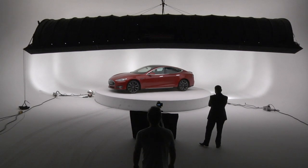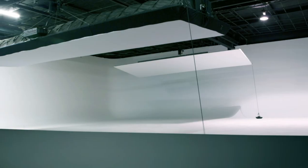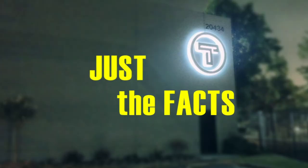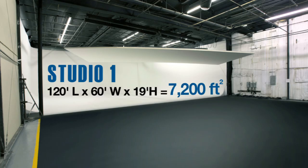Thunder is also home to the largest green screen curtain on the west coast, a 21-foot actuating turntable, four still photography studios, and the largest pre-made lightbox in the world. Here's a breakdown of the key elements each studio has to offer.